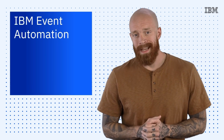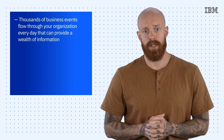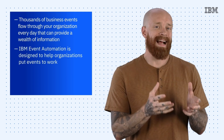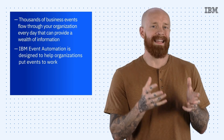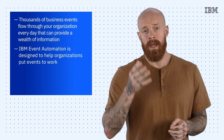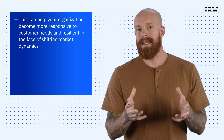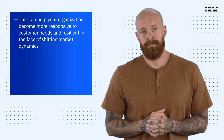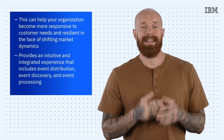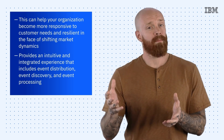The final announcement I want to cover today is IBM Event Automation. Every day, thousands of business events flow through your organization that can provide a wealth of information. IBM Event Automation is designed to help you put those events to work by enabling business and IT users to detect situations in real time, act on them, and trigger automations to help maximize their revenue potential. This can help your organization become more responsive to customer needs and resilient in the face of shifting market dynamics. IBM Event Automation provides an intuitive and integrated experience that includes event distribution, event discovery, and event processing.